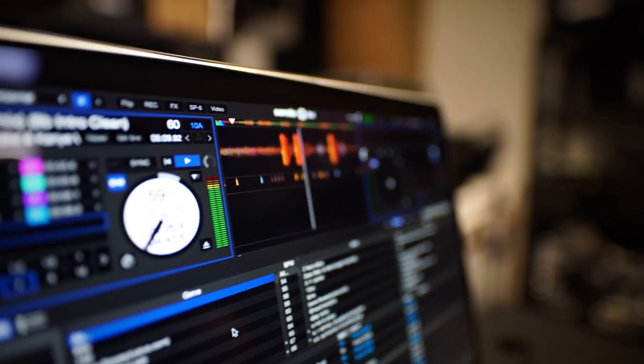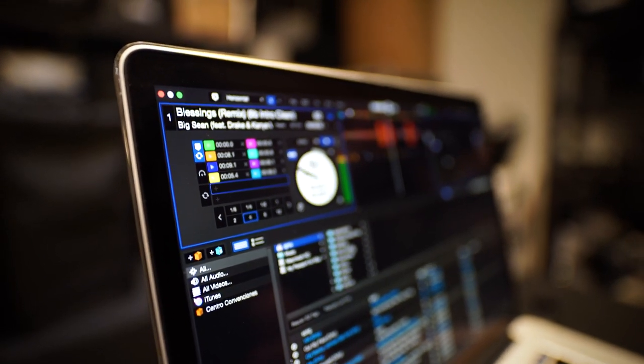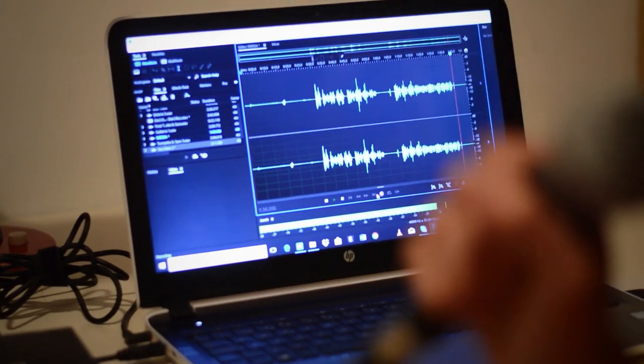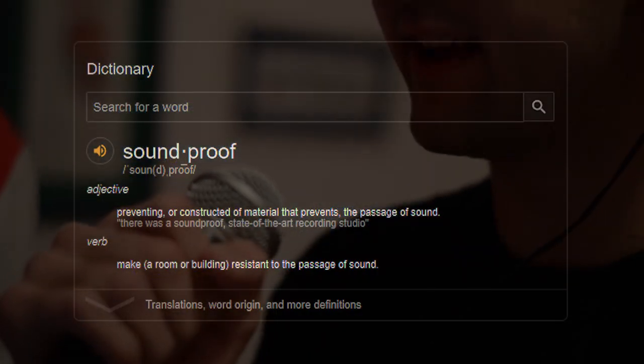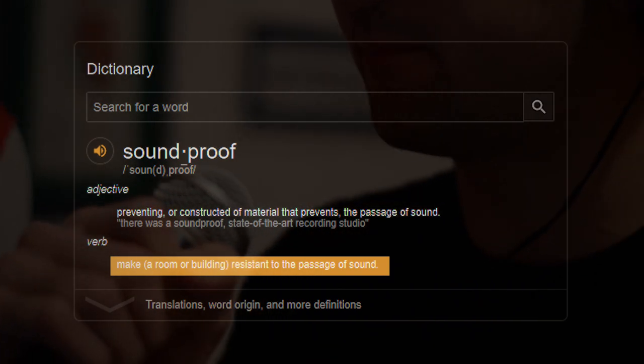Before we go into how we can soundproof our rooms, let's talk first about what soundproofing means and why we need to soundproof our rooms, especially for us content creators. According to Google, it is to make a room or building resistant to the passage of sound. Now that we have that out of the way, let's talk about why we need to soundproof a room.